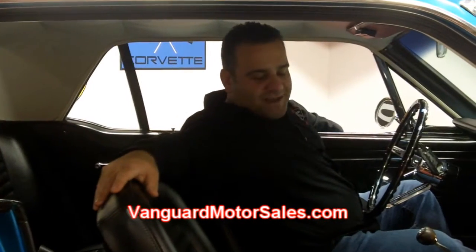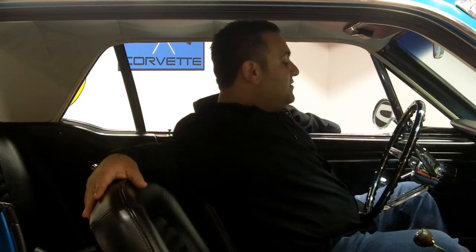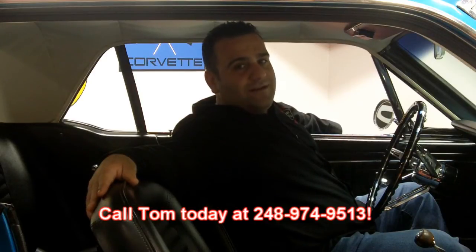Thanks for joining us at Vanguard Motor Sales. Please do yourself a favor and go to our website and become part of our social network — Facebook, Twitter, or YouTube — so you can see beautiful cars like this before they're offered to the public. Also, if you're planning on buying a classic car, download our Classic Car Buying Secrets at ClassicCarBuyingSecrets.com. They're the seven deadliest mistakes to buying a classic car online — we save many people thousands of dollars and we don't want you to get taken by some of the crooks out there. If we don't have what you're looking for, sign up for our auto locator at VanguardMotorSales.com. We'd love to help you put your dream in your driveway. Because at Vanguard Motor Sales, that's what we stand for — putting dreams in people's driveway. Call Tom today at 248-974-9513.